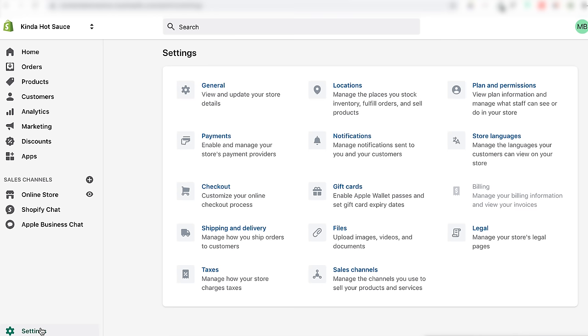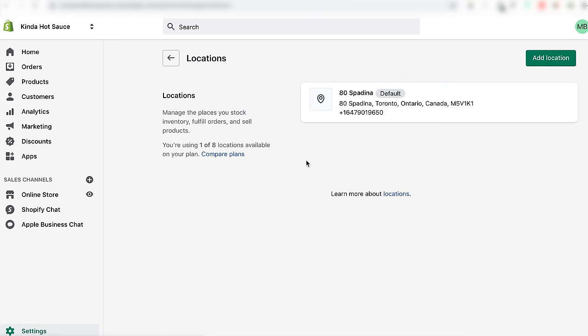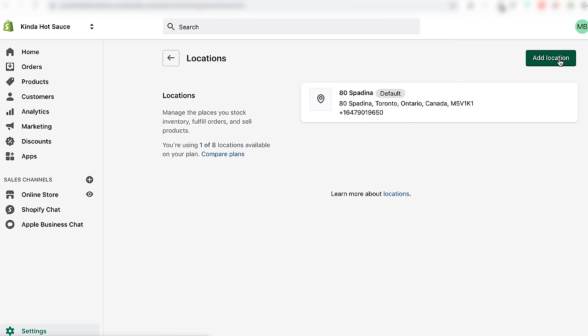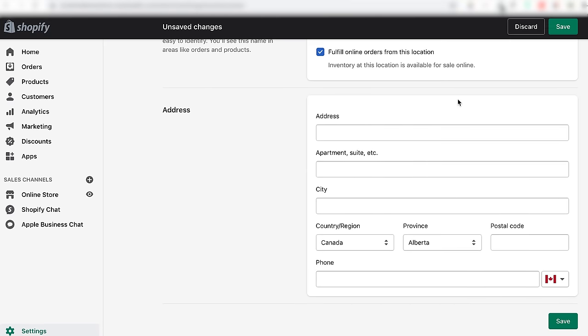Next, let Shopify know where your orders are being fulfilled and shipped from — hit Settings, then Locations. This is important for sales tax because depending on where the shipments are coming from and going to, the tax rate can vary. For example, taxes would be charged differently if it's being shipped from Oregon and picked up in Oregon versus being shipped in Oregon and picked up in Los Angeles. Just hit Add Location and input either your home, business, or warehouse address.